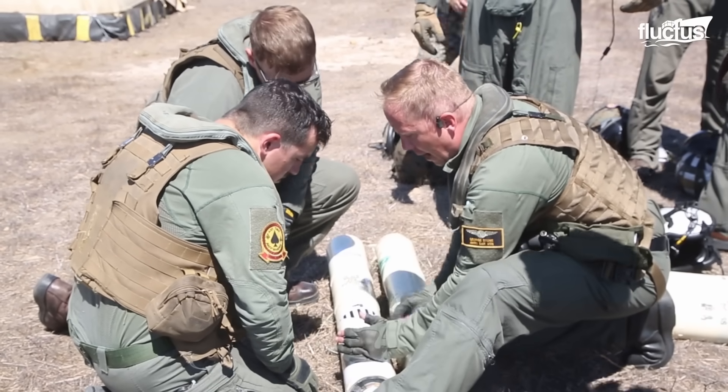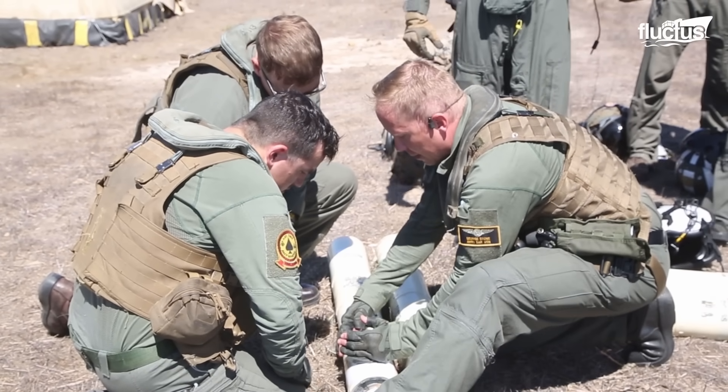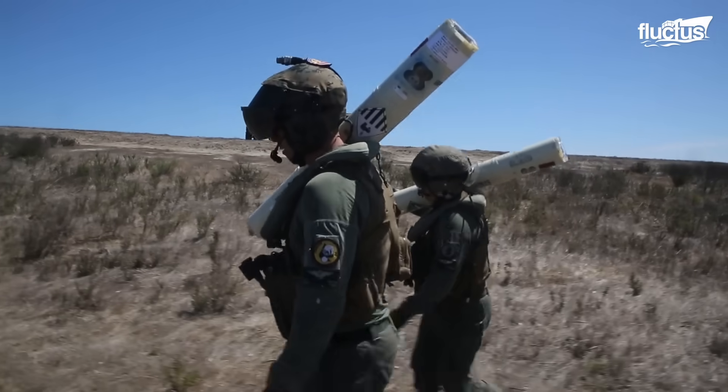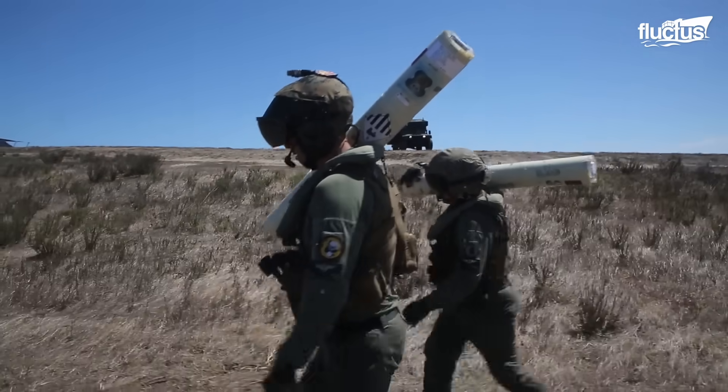Sonobuoys are small, expendable acoustic sensor devices that can be deployed into the water to detect and track underwater sounds, particularly those produced by submarines or other underwater threats.